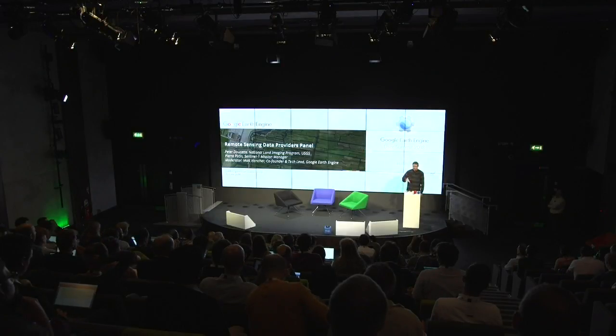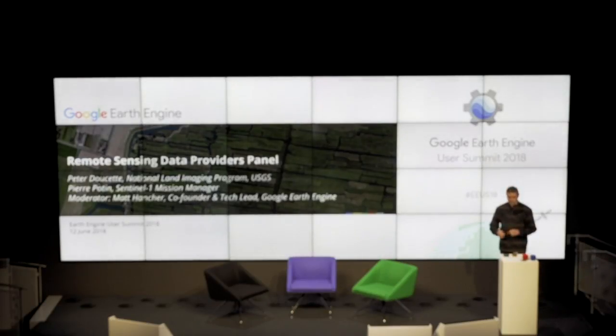Here at Google, before I came here, my background was at NASA, and so I have a special place in my heart for the government-run remote sensing and science efforts that are extremely well represented by two speakers I'm very honored to introduce today. They'll each be telling us a few words in their respective domains for about 20 minutes, and then we're going to have a Q&A on stage, and I'll also moderate any questions from the audience.